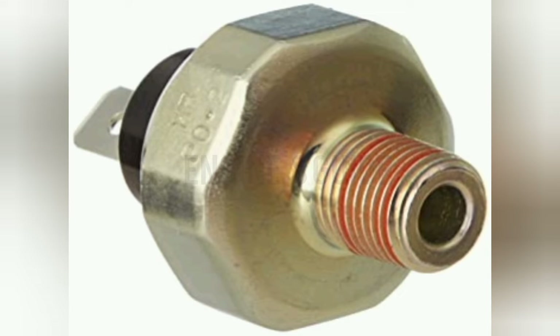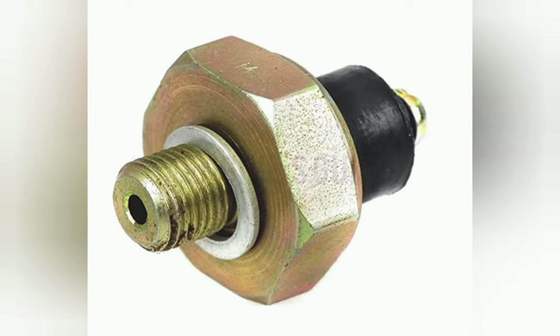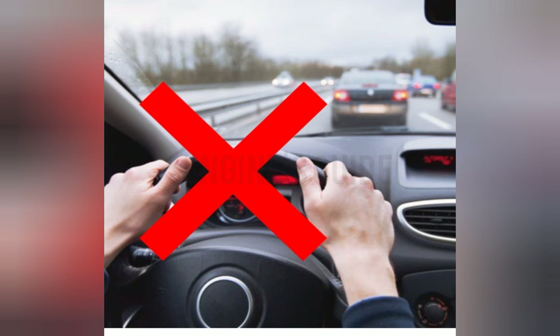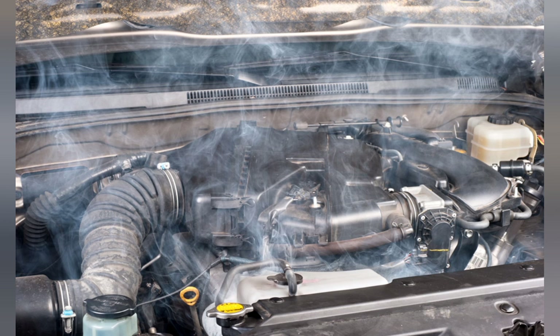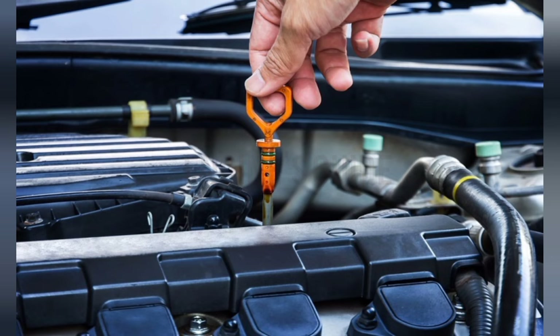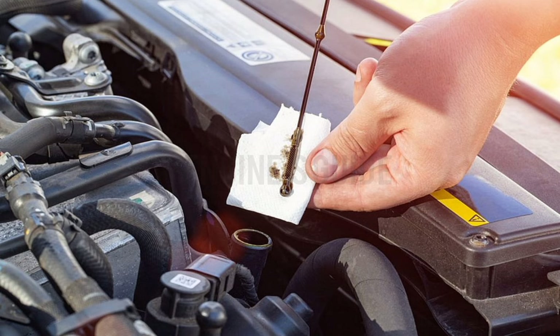If the oil level is correct and the engine is running smoothly but the oil light is still blinking, this could be because of a problem in the oil pressure sensor or its circuit. In these conditions, it's important to bring your vehicle into a service center — do not drive the vehicle. In some cases, continuing to drive with an empty or low oil level can even cause the engine to seize up and require a complete replacement. Check your engine oil level regularly for good engine performance.